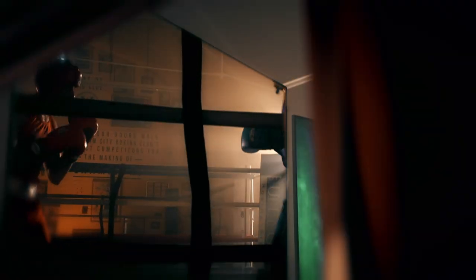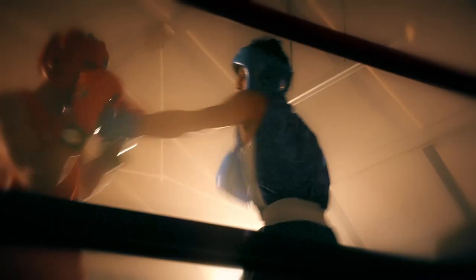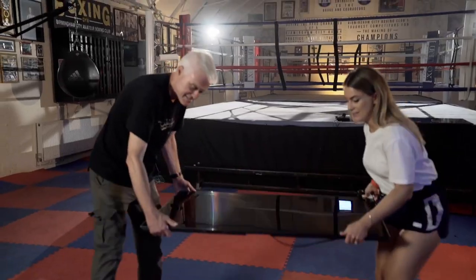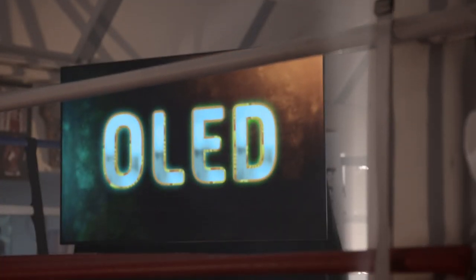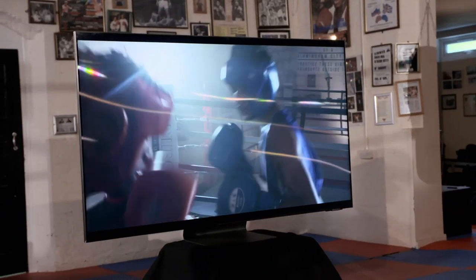We best call this round a draw, which leaves things delicately poised going into our final round. So far in today's boxing-themed TV challenge, we've reached a split decision — my OLED shaded round one with better aesthetics, but George's QLED held its own in round two with impressive colours and brightness.